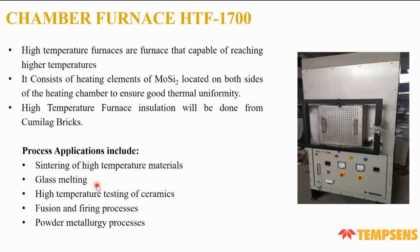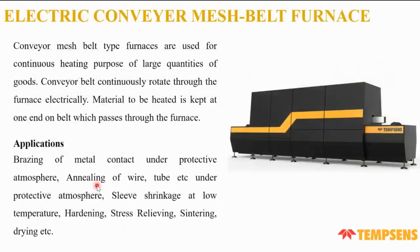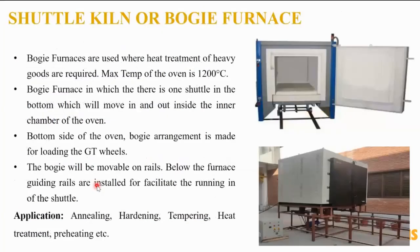The electric conveyor mesh belt furnace has a large heating zone with a continuously rotating conveyor belt for large quantities of goods. It can be used for annealing of tubes under a protective atmosphere. The bogey furnace operates at 1,200°C and uses a rail mechanism allowing the load platform to move backward and forward. Applications include annealing, hardening, tempering, heat treatment, and preheating.